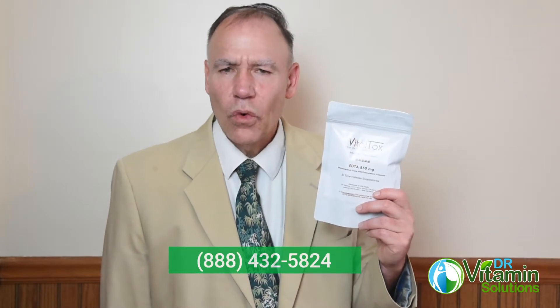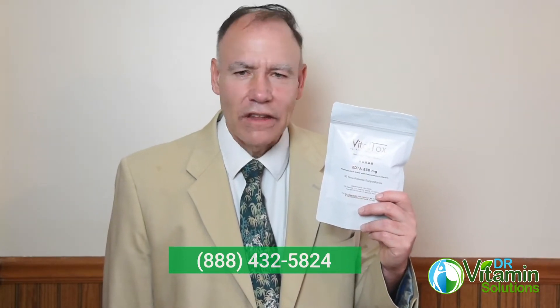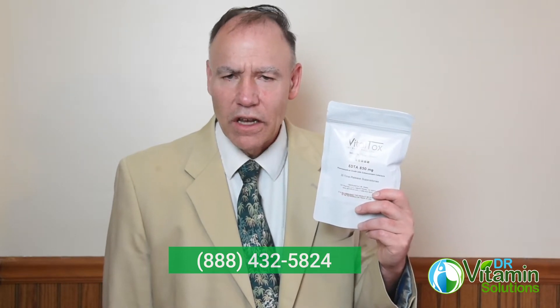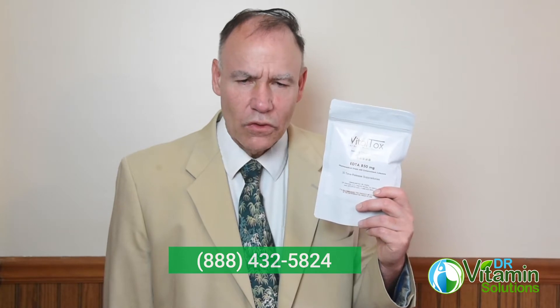If you have questions or health concerns related to this, I would love to speak with you about that further. You can call me toll free at 888-432-5824, Monday to Friday, 9am to 5pm Eastern Time. Again, that's 888-432-5824.